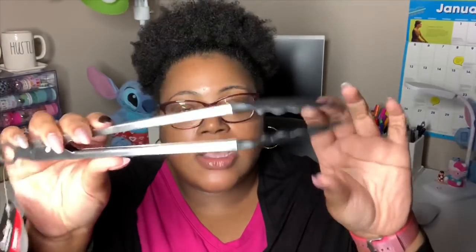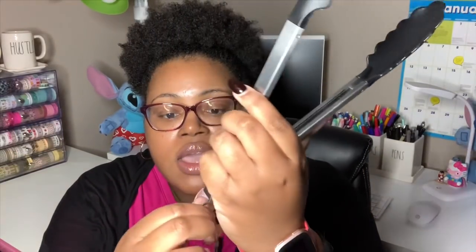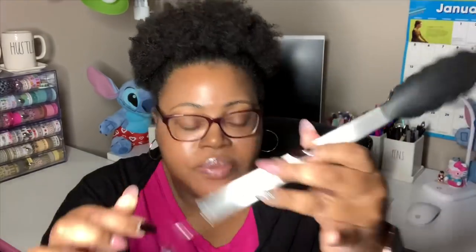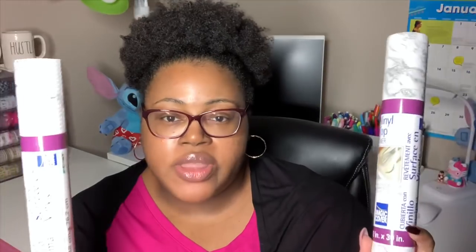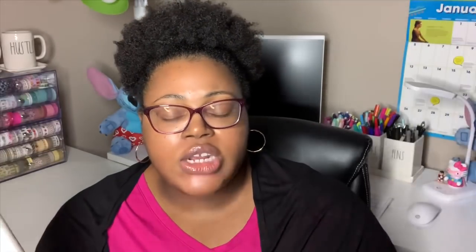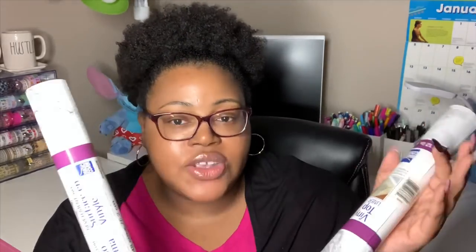I also grabbed some Cooking Concepts tongs. You push this part in and it opens up, then pull this part out to close it. I also got two vinyl top liners — you can put them in drawers or on kitchen shelves, but I actually got them for our bedroom dressers. These have a marbling pattern on them and I wanted to see how that would look on our dressers. I probably only needed one, but I got two just in case.